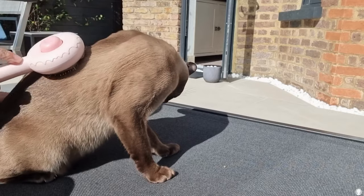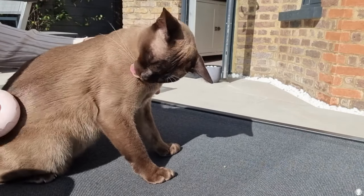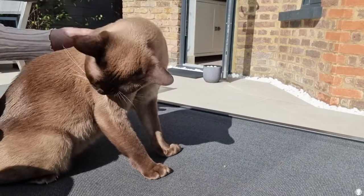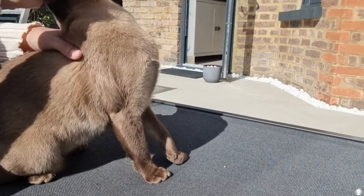Which cat brush for which cat? You may wonder. There are so many different cat brushes out on the market, but why I love this particular one is because of its sturdiness, its size and shape, and because of its amazing self-cleaning mechanism.